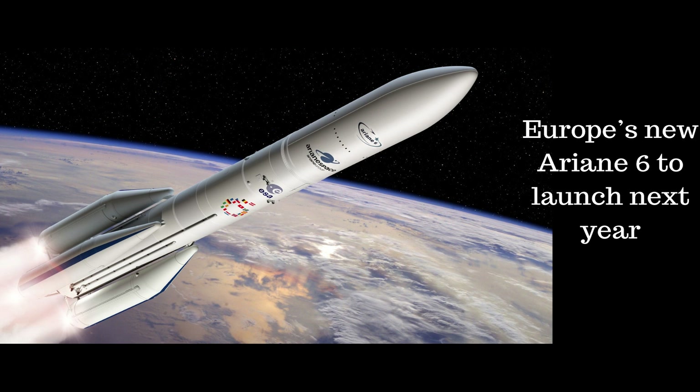In that report from ESA TV, we heard from DLR's Head of Test Facilities, Anya Frank, and ESA's Ariane 6 Launch System Architect Manager, Pierre Domenico Resta. This is Space Time.